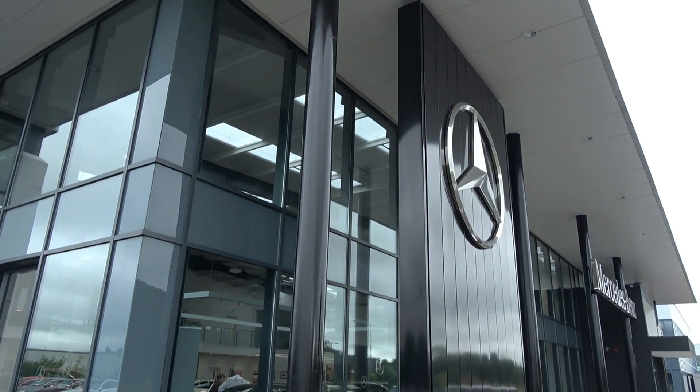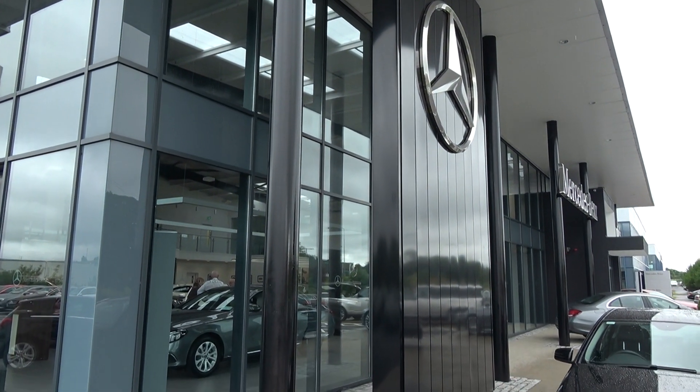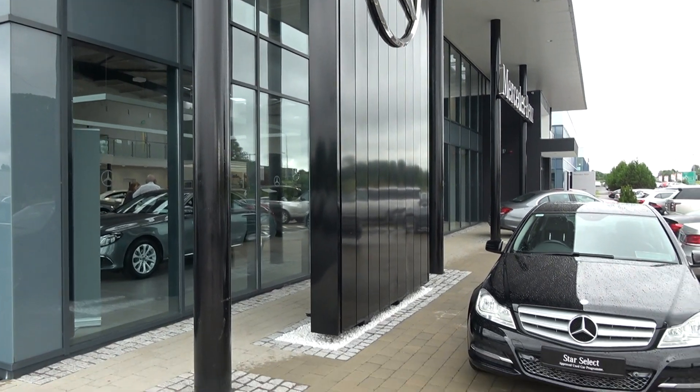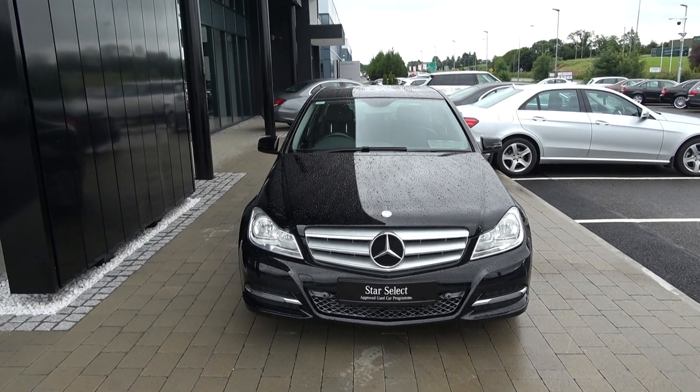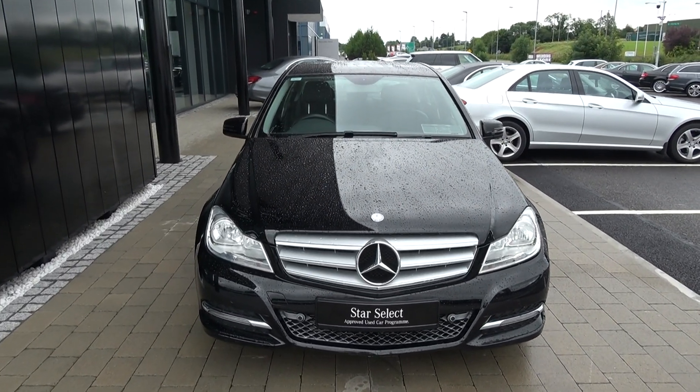Hello and welcome to Conley's Mercedes-Benz Sligo. Thank you for taking the time today to view this stunning 2013 Mercedes-Benz C-Class. This is the C220D, coming with a diesel engine, six-speed manual, and finished in a beautiful striking black exterior.